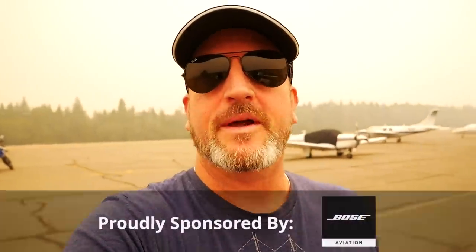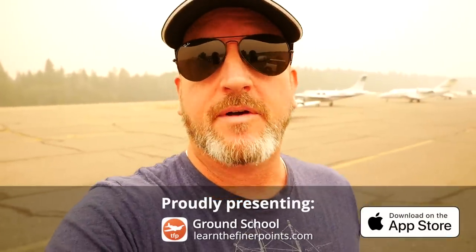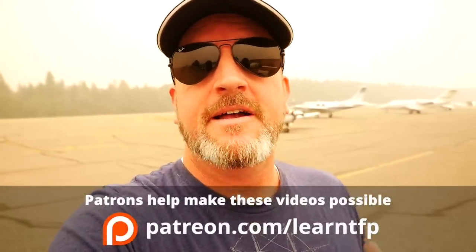Hello, aviators. Welcome back to the Finer Points. In this video, we're going to talk about special VFR, which is when you're operating VFR when the weather conditions are actually IFR. So we've got ceilings lower than 1,000 or visibilities less than 3 miles, and you need a clearance to operate in that airspace VFR, staying clear of clouds and keeping at least 1 mile visibility. Now, one thing to remember about special VFR is that it is so hazardous that air traffic control is not allowed to offer it to pilots.